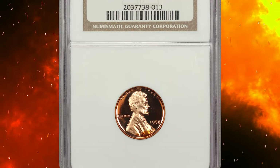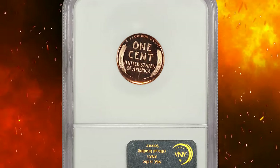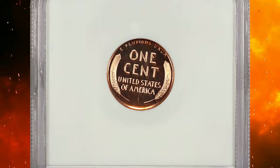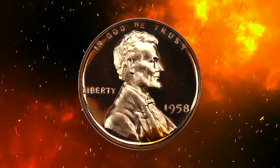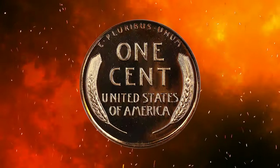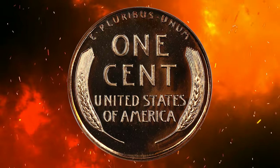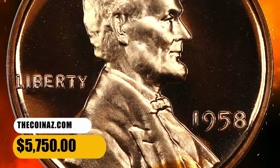Number 9: here is a 1958 Lincoln cent in PR69 Ultra Cameo condition. According to David Lawrence Auction, this incredible ultra gem is tied for the finest known. Both surfaces offer deep reflectivity and ideal fully red coloration. The eye appeal is fantastic. It ended up selling for $5,750.